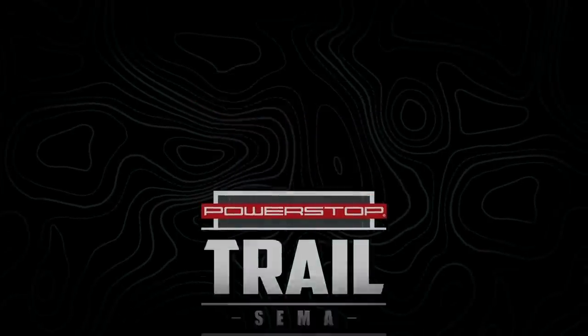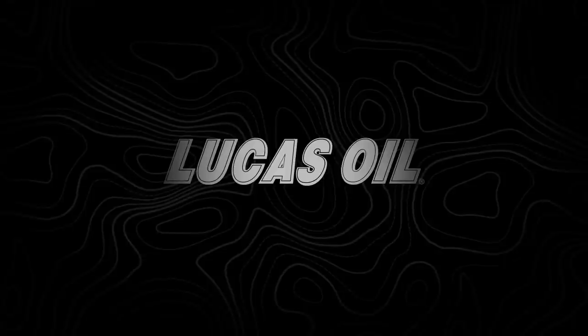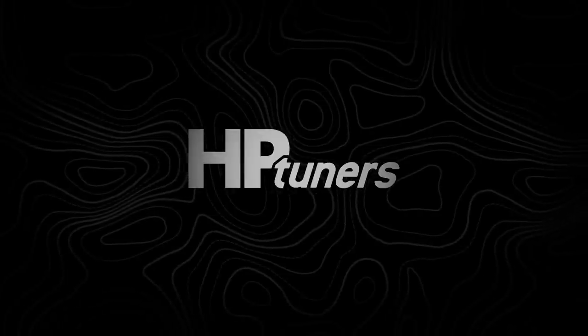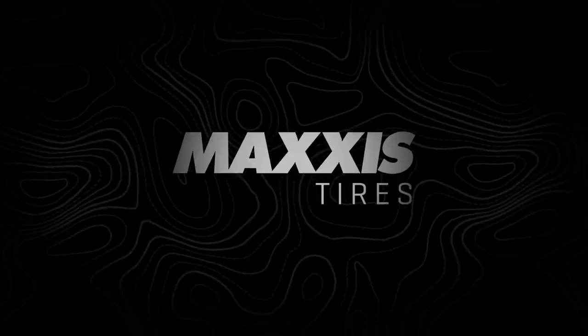The Power Stop Trail is presented by J.C. Whitney, the official parts source, and Lucas Oil, the official oil supplier of the trail. In association with HP Tuners — connect, read, edit, write, drive — and Maxxis Tire, delivering high-performance tires to the world.